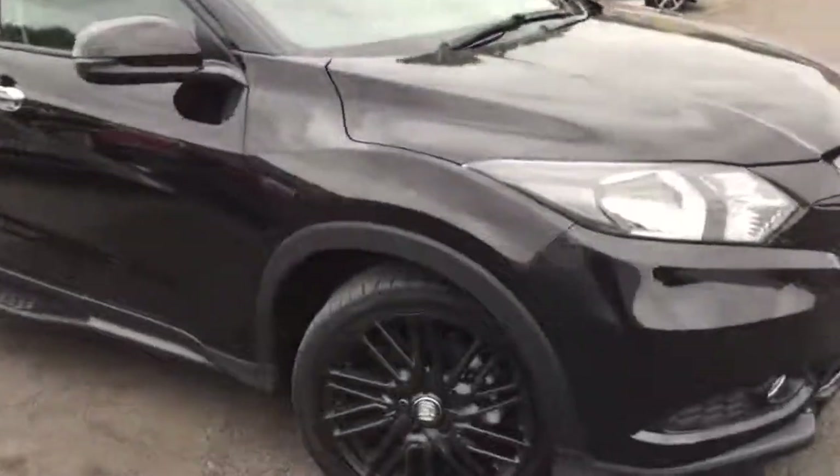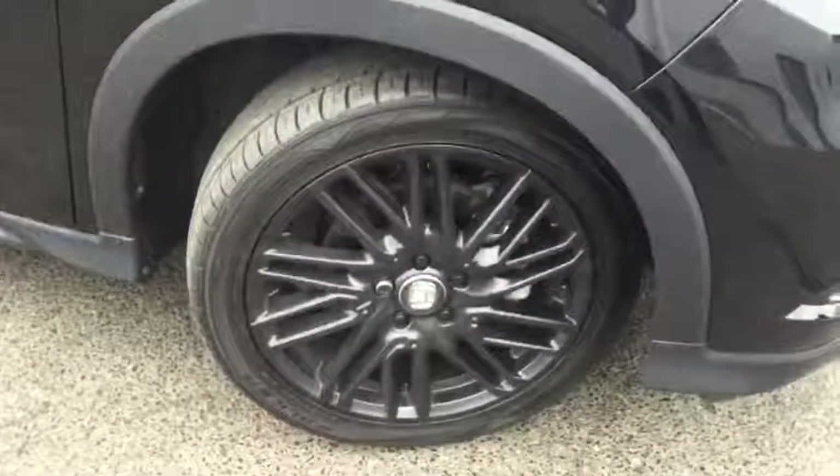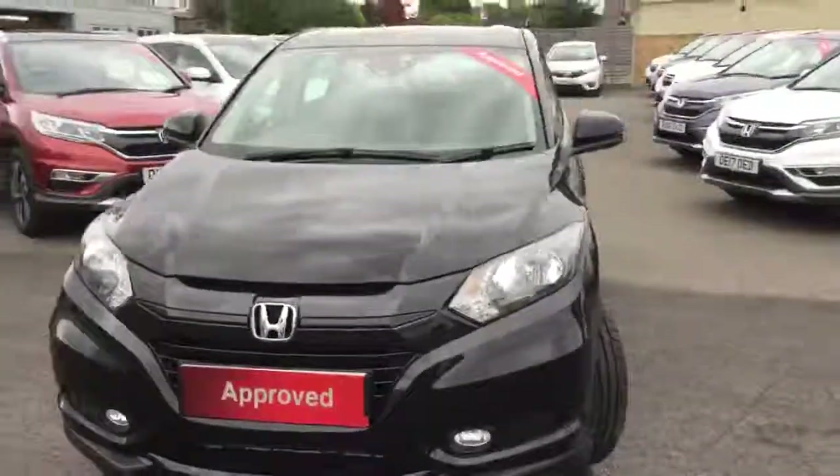Just going to go around the car and pick out some of the key features. At the front, just to give you a look at the alloys which are specific to the Black Edition. Moving around the front of the car you can see the front parking sensors as well as automatic lights and wipers.